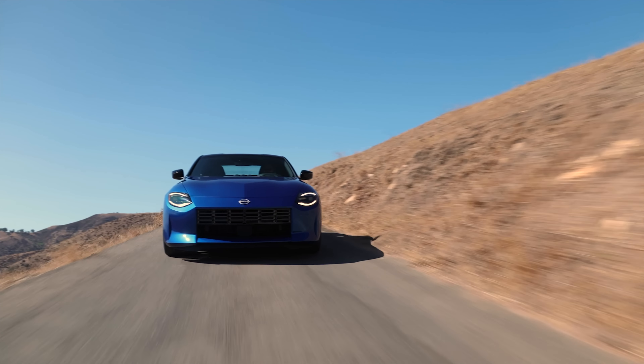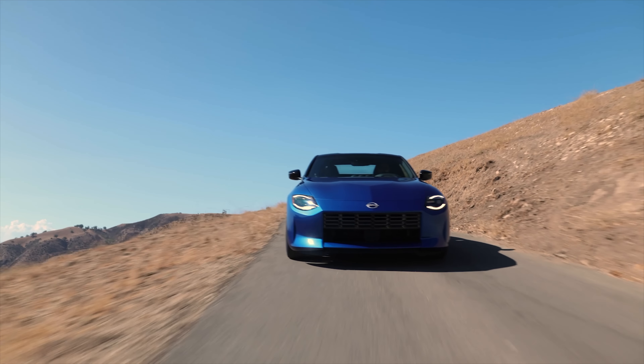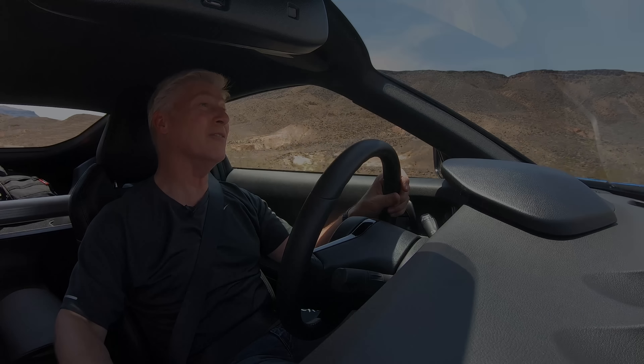I'm driving the all-new Nissan Z car. Do you need any other reason to watch this video? It's the return of a legend.